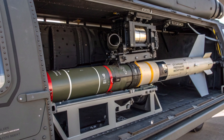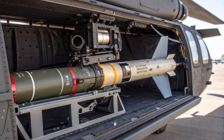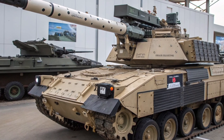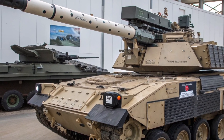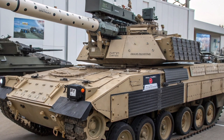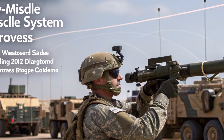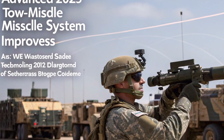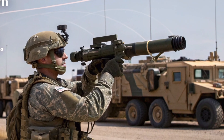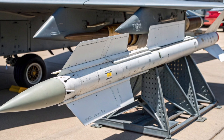The propulsion system of the TOW missile consists of a solid propellant rocket motor that provides stable thrust throughout its flight. The missile is launched from a sealed canister, which doubles as its launch tube, protecting the missile from environmental conditions and simplifying handling in the field. Once launched, the missile achieves a speed of around 278 meters per second, giving it the ability to engage targets at ranges of up to 4.5 kilometers in its latest versions. This extended range allows operators to strike from safe standoff distances while maintaining accuracy and lethality.